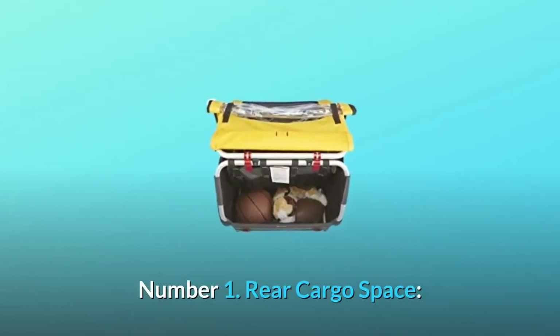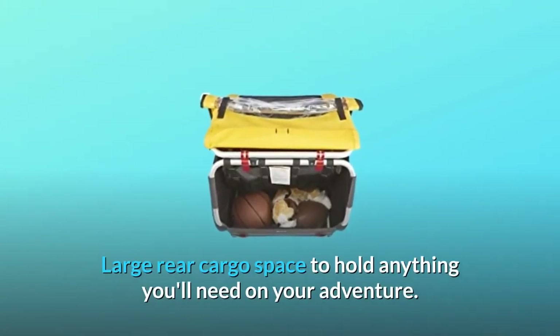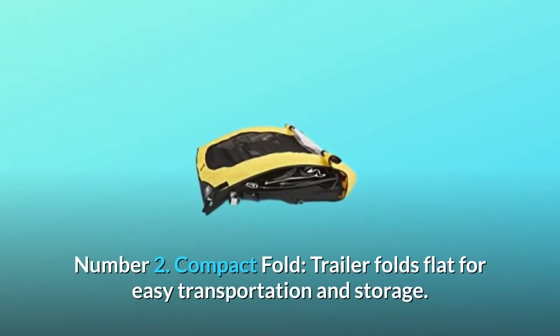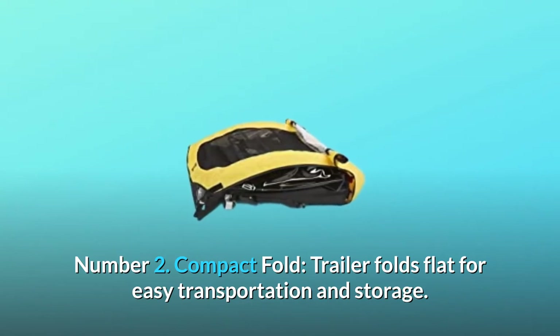Number 1: Rear Cargo Space. Large rear cargo space to hold anything you'll need on your adventure. Number 2: Compact Fold. The trailer folds flat for easy transportation and storage.